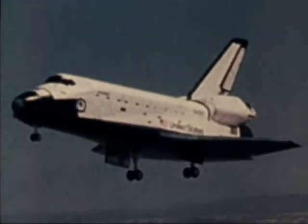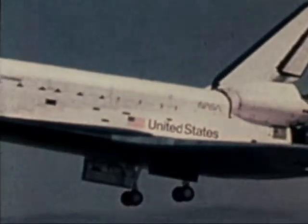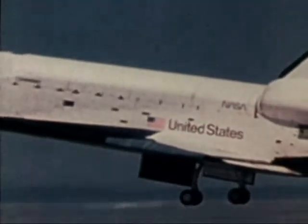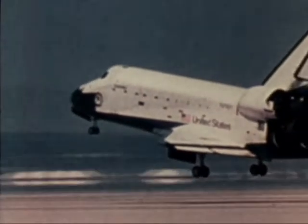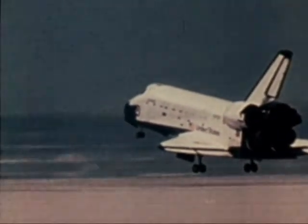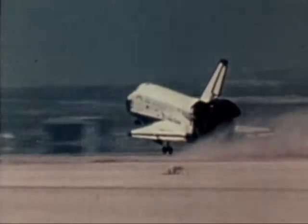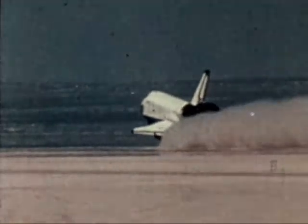In the future, space shuttles will be launched and recovered from equatorial orbits at Kennedy Space Center. Polar orbits will be flown from Vandenberg Air Force Base. Edwards Air Force Base will continue to be a backup recovery base for both types of orbital flights. The perfect landing at Edwards Air Force Base on April 14 concluded the first manned space tests with three more orbital flight tests to go.